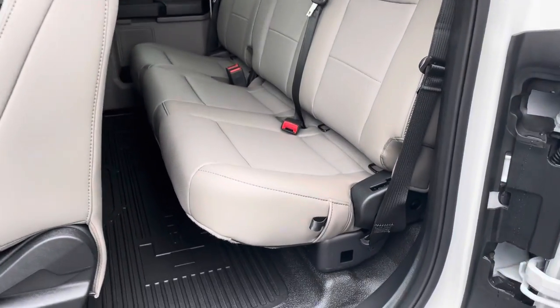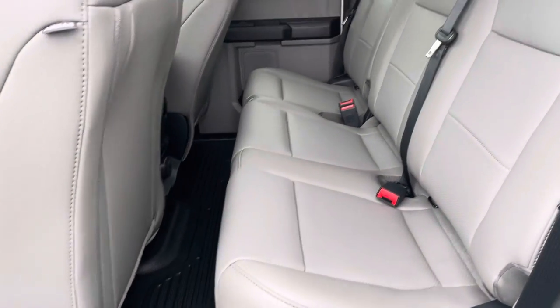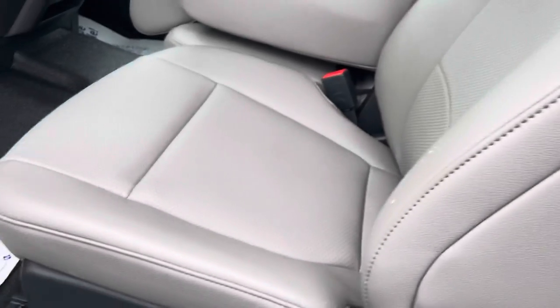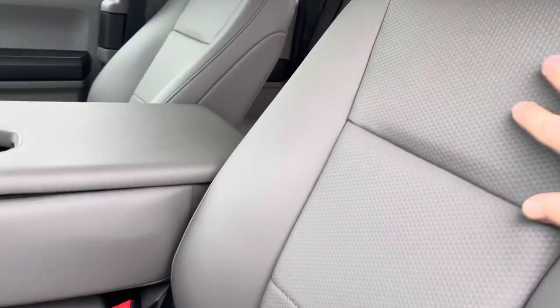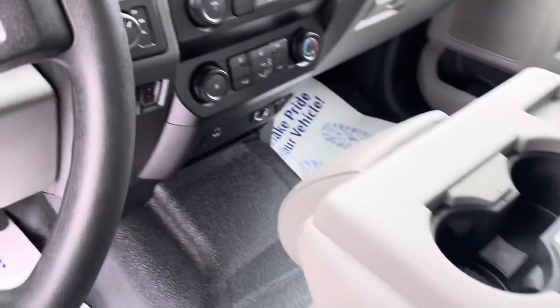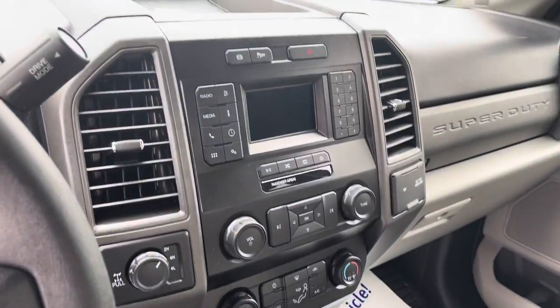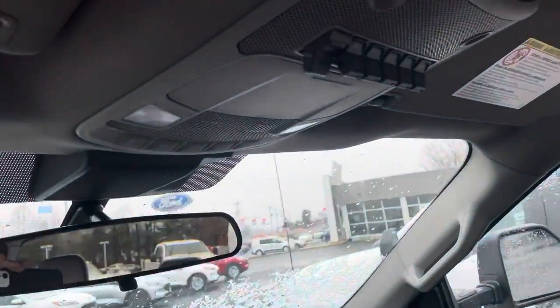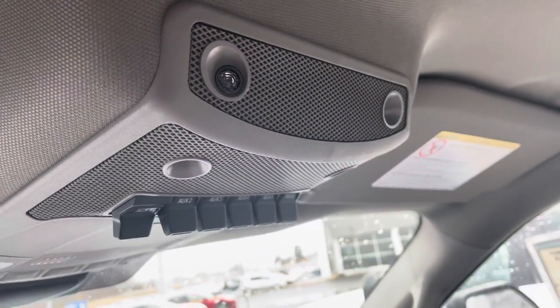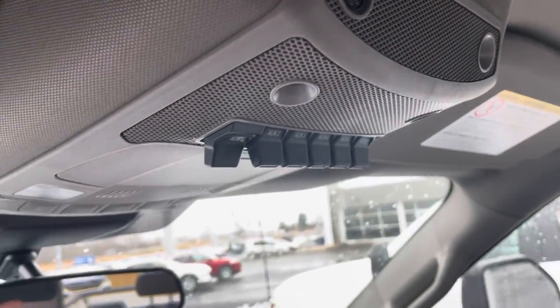Open up there. Nice, easy, clean seats here. Third row seating there in the middle if you choose. And you have all your auxiliary switches up here, so if you want to add lighting, light bars, anything neat like that.